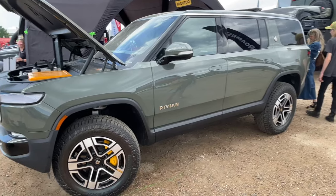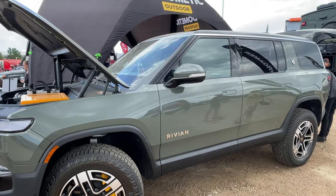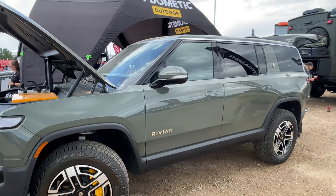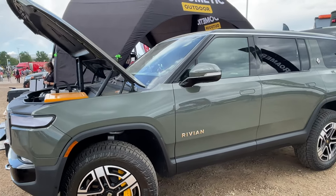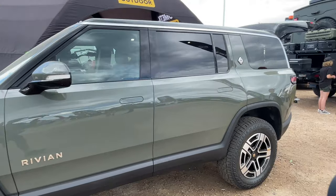Here we have another electric vehicle — an electric SUV. It's a really good-looking vehicle and I think it has a lot of potential. You could see some roof racks and a rooftop tent being put on this bad boy. But what do you guys think — would you get an electric vehicle for your overlanding adventures if the infrastructure was there?